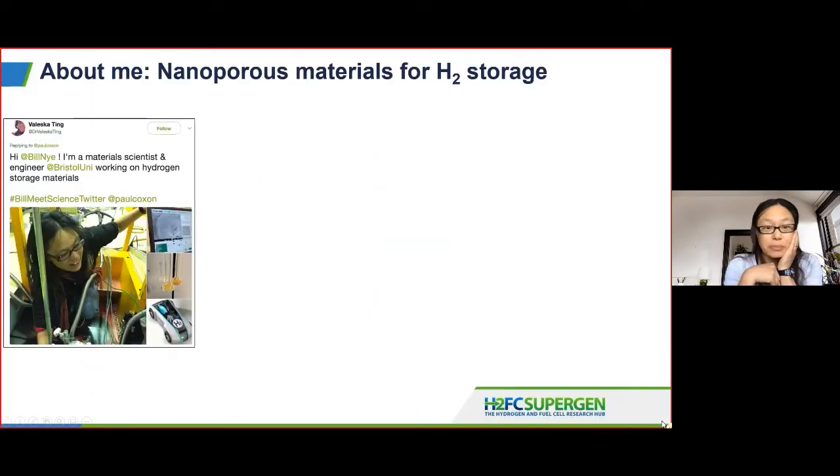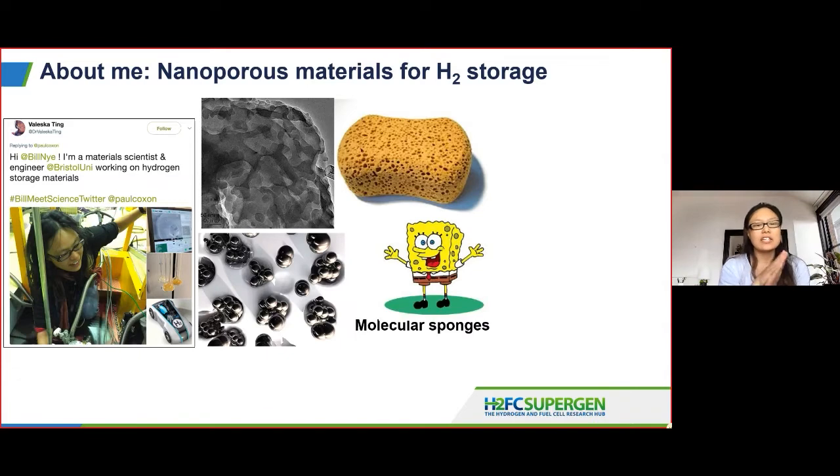For anyone who doesn't know me, my name is Valeska. I'm a material scientist originally, but my area of research is really on nanoporous materials. These are any materials such as zeolites, porous carbons or metal organic frameworks, porous polymers, which have tiny pores or voids on the nanometre or angstrom scale.